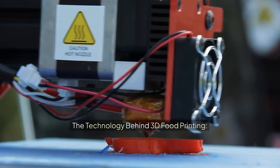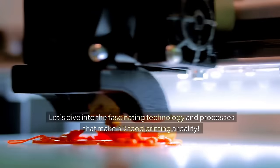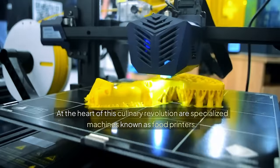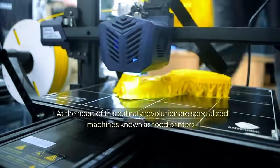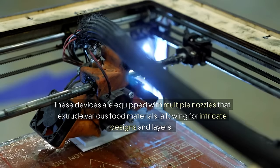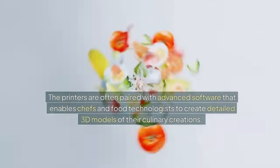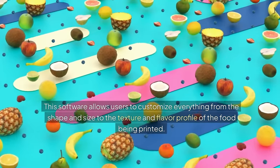The technology behind 3D food printing. Let's dive into the fascinating technology and processes that make 3D food printing a reality. At the heart of this culinary revolution are specialized machines known as food printers. These devices are equipped with multiple nozzles that extrude various food materials, allowing for intricate designs and layers. The printers are often paired with advanced software that enables chefs and food technologists to create detailed 3D models of their culinary creations, customizing everything from shape and size to texture and flavor profile.